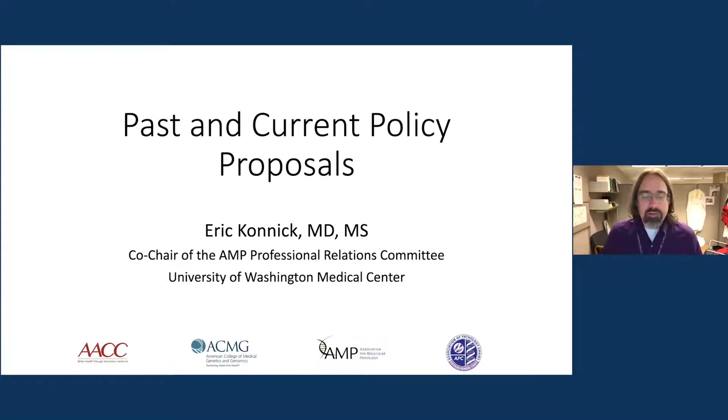Hi, I'm Eric Connick. I'm an assistant professor at the University of Washington in Seattle, and I'm also co-chair of the AMP Professional Relations Committee. I'm going to be talking about some of the past and current policy proposals related to laboratory-developed procedure regulation.